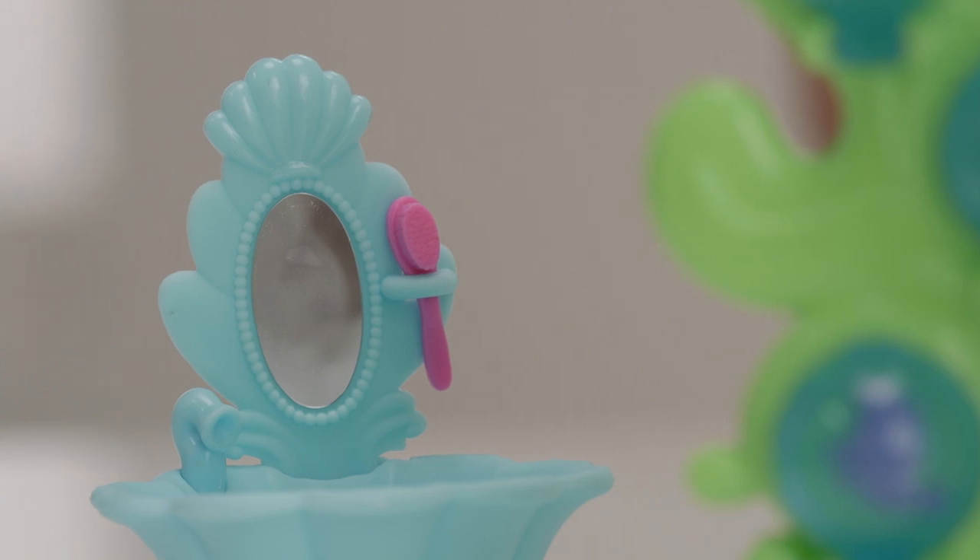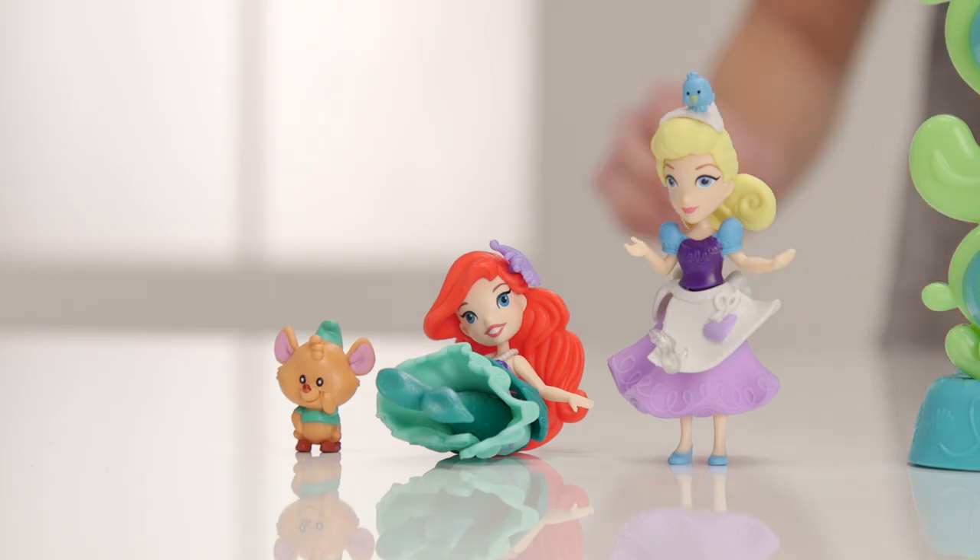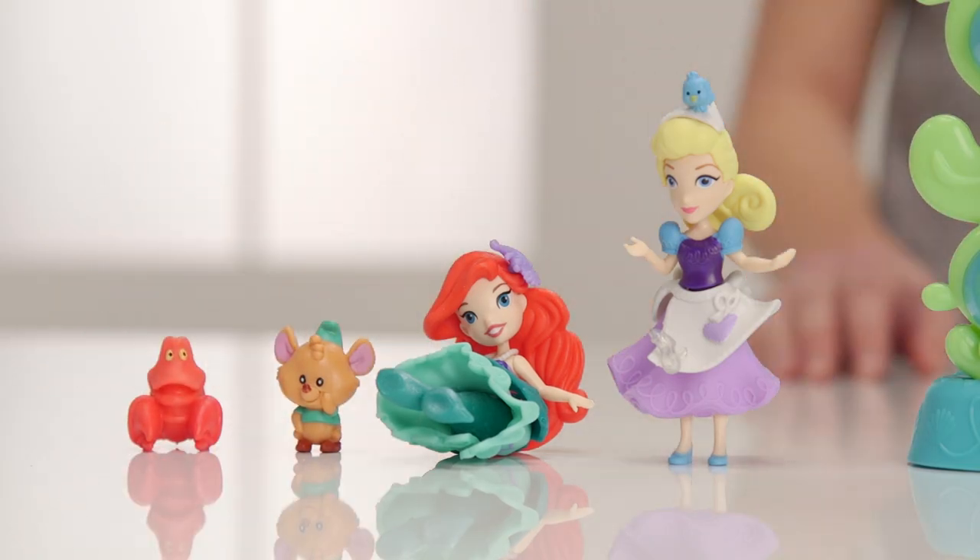So Ariel can always make sure she looks her best. There's this gorgeous vanity with a mirror and a place for her brush. Thanks Ariel, Sebastian, Cinderella and Gus.